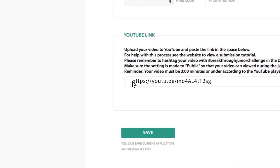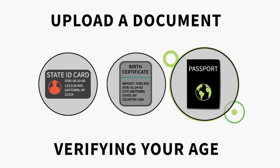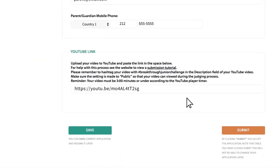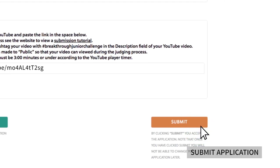You're almost there. Now upload an image of an official government-issued document, such as a birth certificate, state ID, country ID, or passport document verifying your age. After you enter all the needed contact info, you can either click save and edit your application later. Or, if you're finished with your application, we encourage you to press submit now.